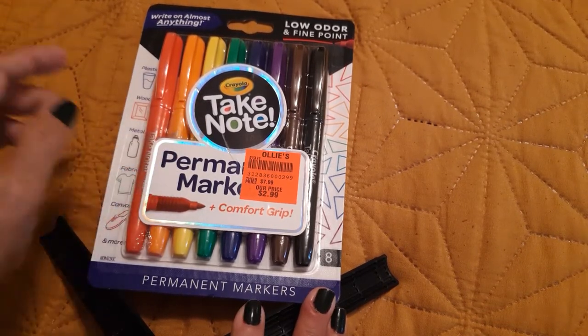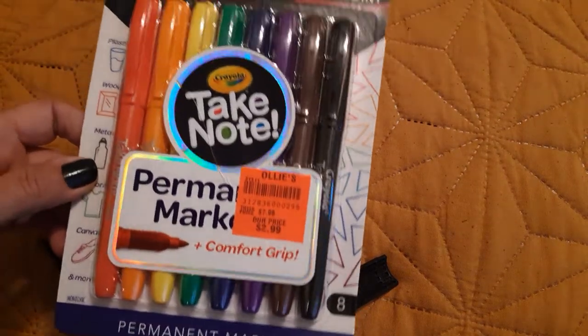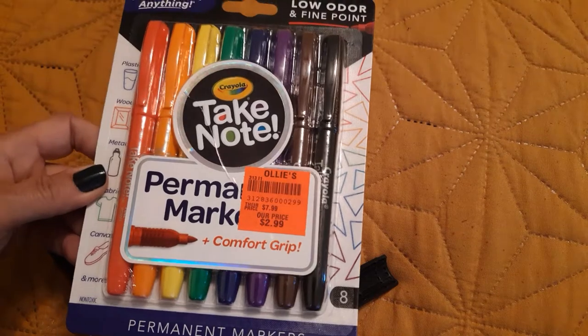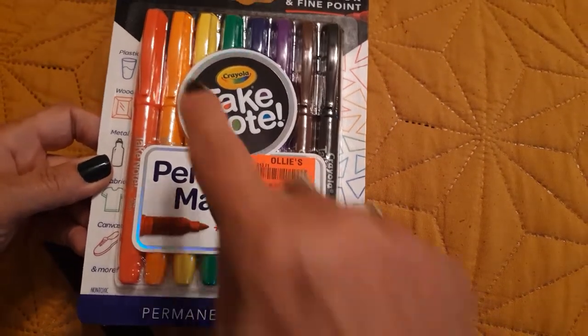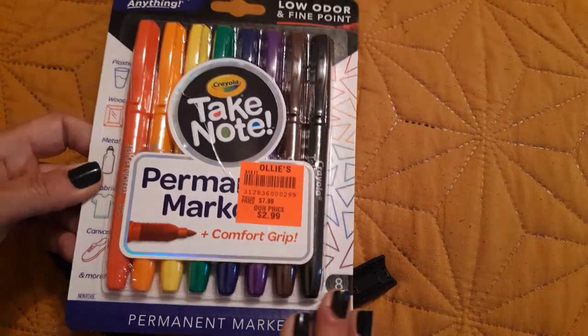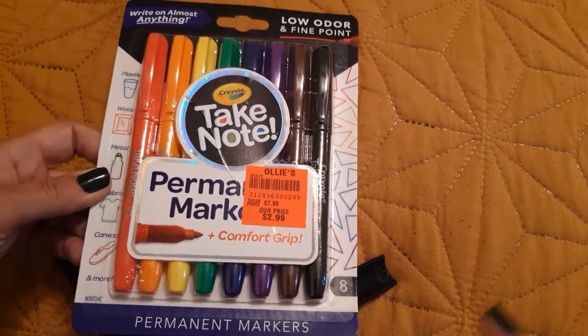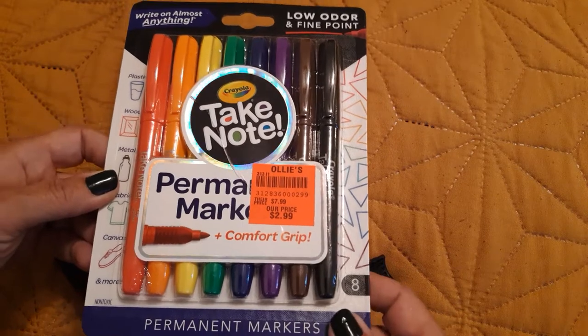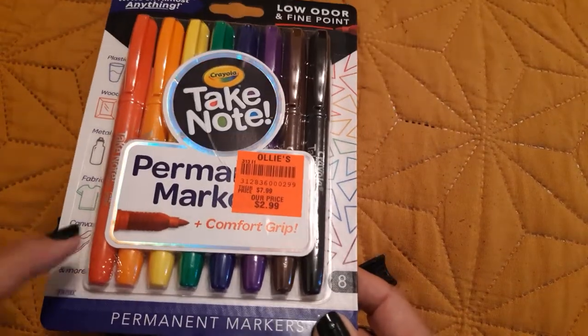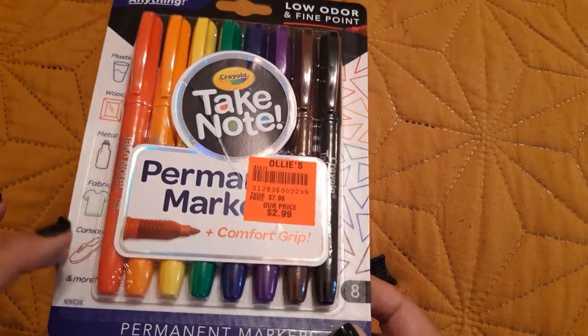I love these pens — I think they are probably my favorite in terms of permanent markers. This orange color, oh my god, this one comes out like a gold. I love these markers so much. Why do they not have more colors? If anyone knows, let me know, because I really want more colors. But this is the first time I saw them at the Ollie's here.